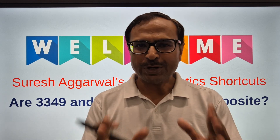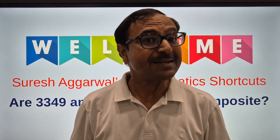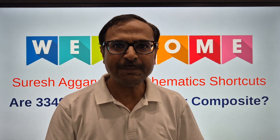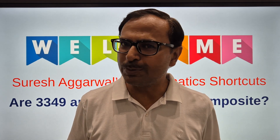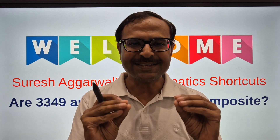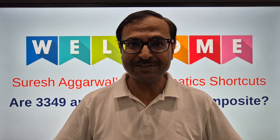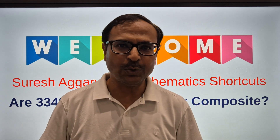Hello friends, welcome to Suresh Agarwal's Mathematics Shortcuts — your one stop for learning all the mathematics smart tricks required to crack competitive exams in the first attempt and solve all those lengthy questions of quantitative aptitude asked in the exam where you have very little time. I have posted around 1500 such tricks on this channel and I hope you are watching them and getting benefited.